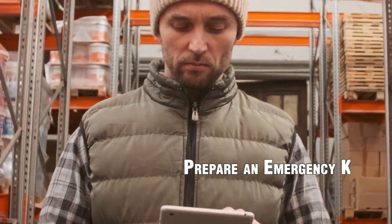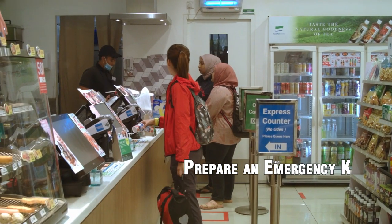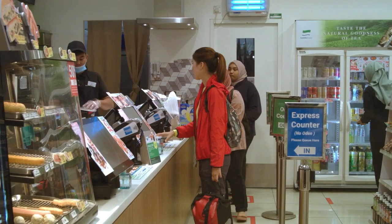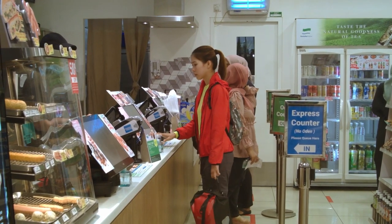8. Prepare an emergency kit. Prepare an emergency kit with essentials like food, water, first aid supplies, and a flashlight. This kit can support you during long-term sheltering if necessary.